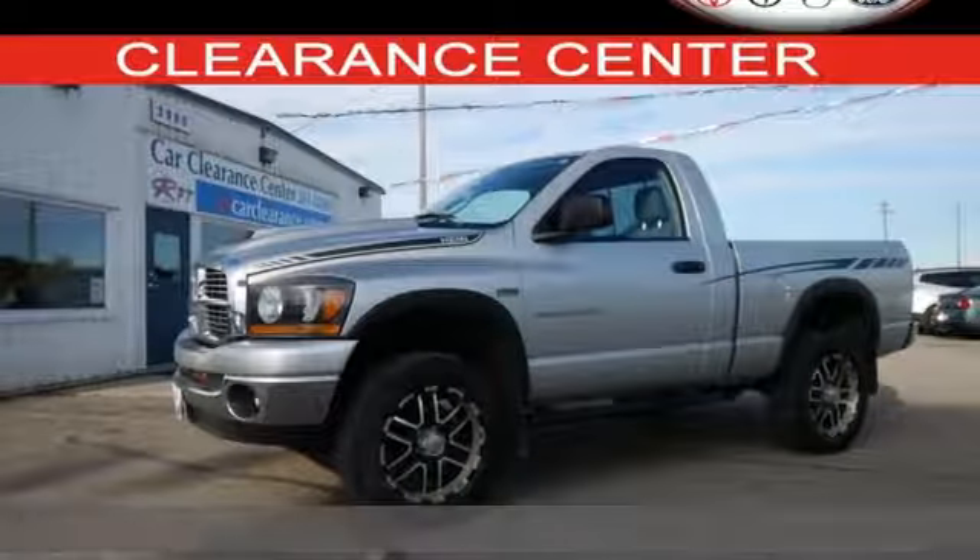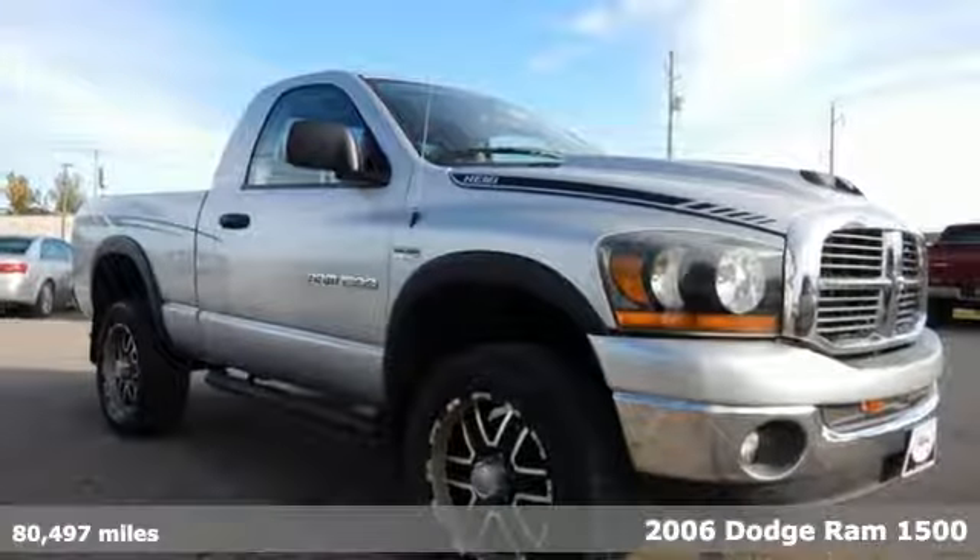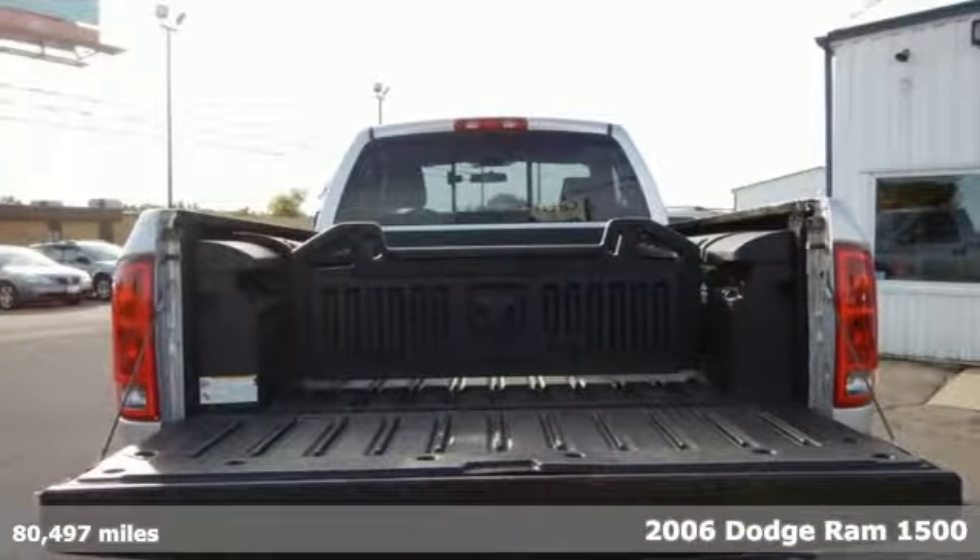It's a 2006 Dodge Ram 1500. Standard features include a fleet side bed, power windows, a chrome grille, and a cargo area light.